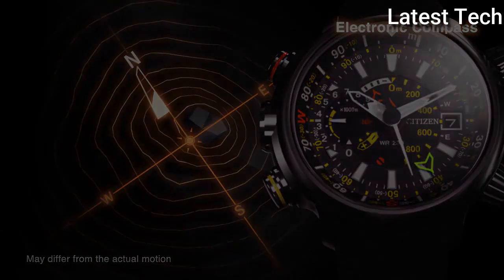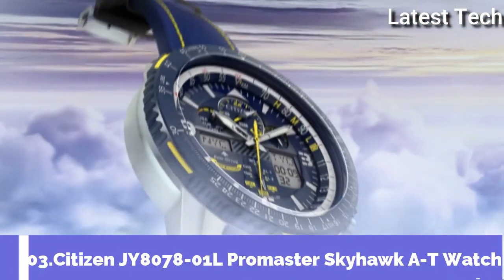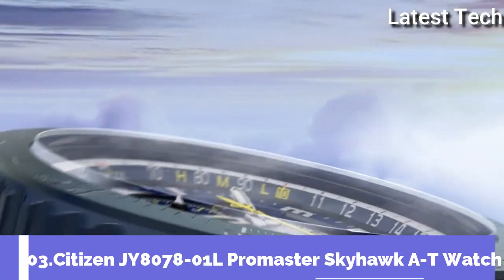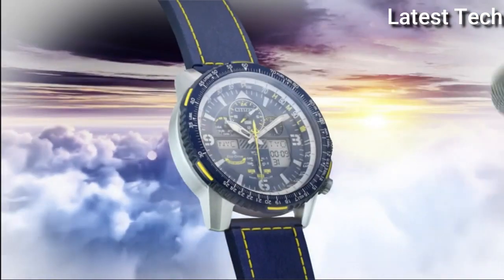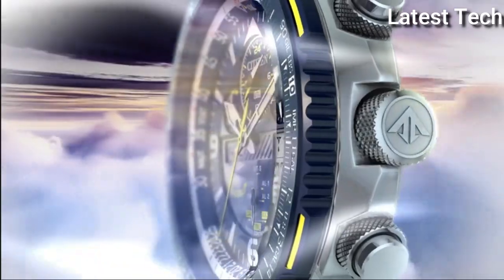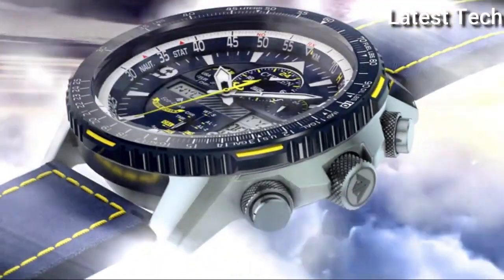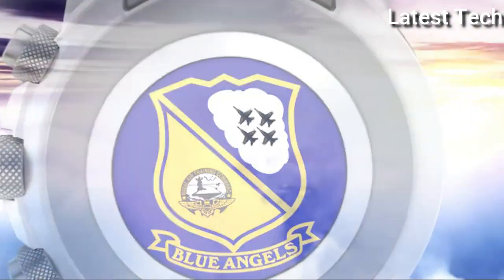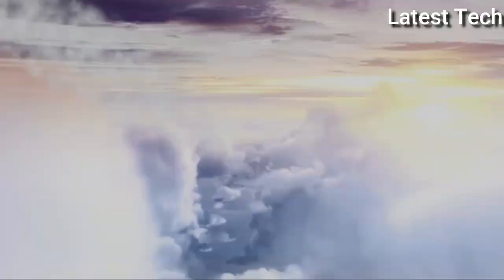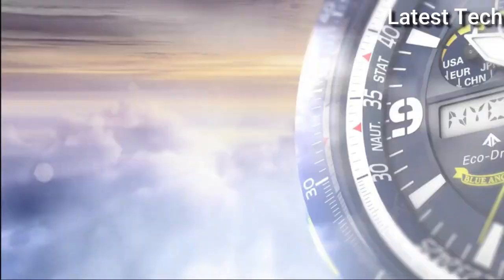Number 3: Citizen JY8070-80IL Promaster Skyhawk watch. Silver tone stainless steel case with a blue and yellow stitching leather strap. Blue bezel, dark blue dial with silver tone hands and index Arabic numeral hour markers. Dial type analog, luminescent hands and markers.